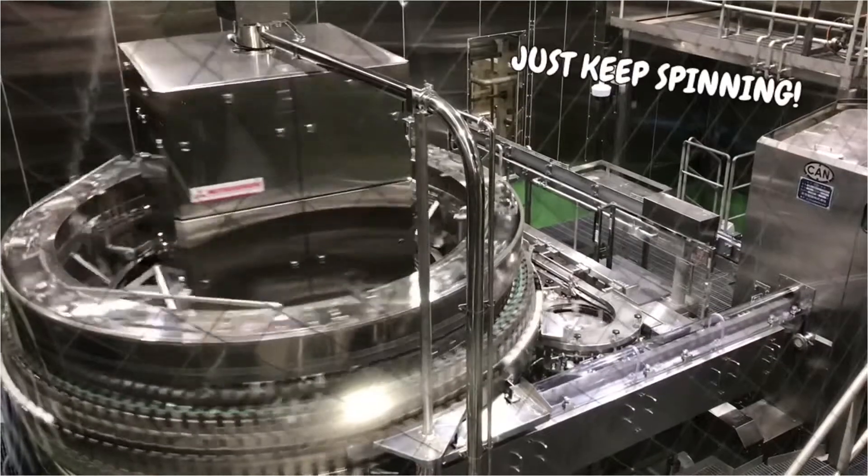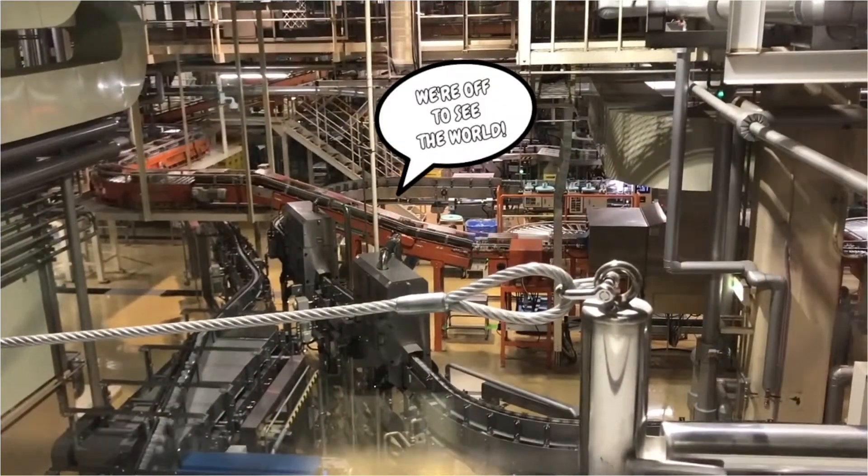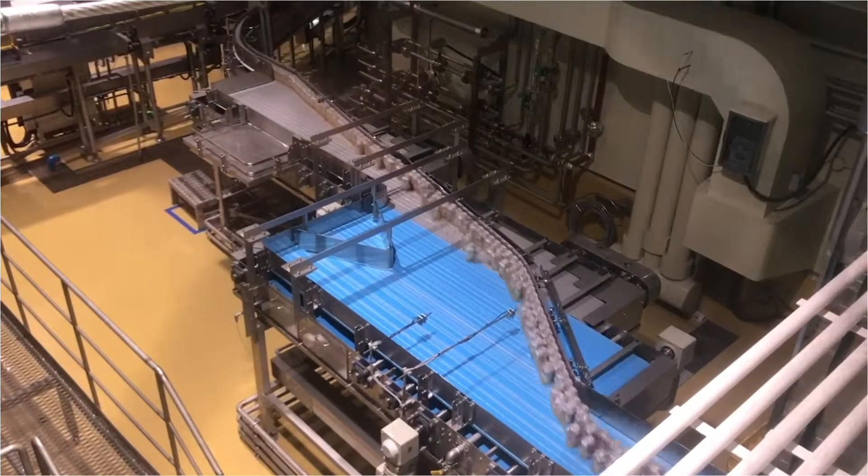Now this funky looking machine belongs to the canning department. These aluminium cans are filled with beer before getting packaged into boxes. It's pretty fascinating seeing all these little cans whizzing all over the place.